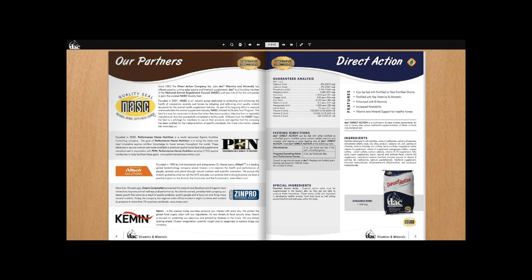Performance Horse Nutrition was founded by Dr. Stephen Duren in 2002. It's myself and Dr. Duren — I came on much later. We are two PhD equine nutritionists working all around the world with all different kinds of horses, and DAC is the only supplement company we work with in the world. It means the products are formulated with science and technology, and we bring out new products based on consumer demand and available science.